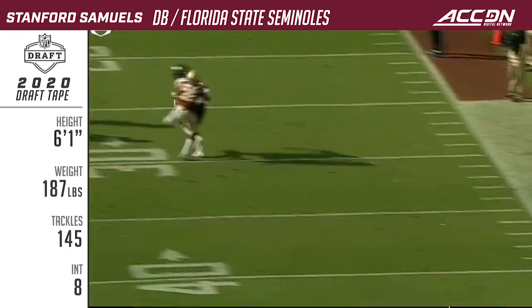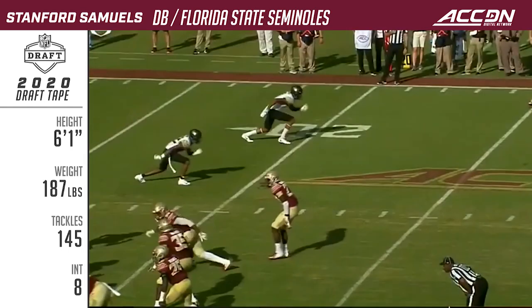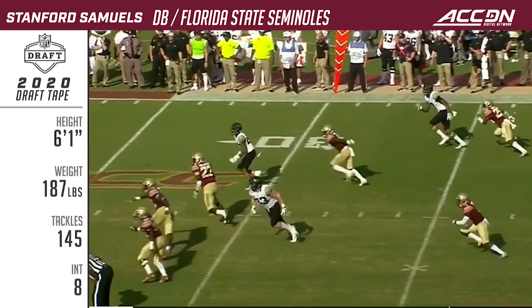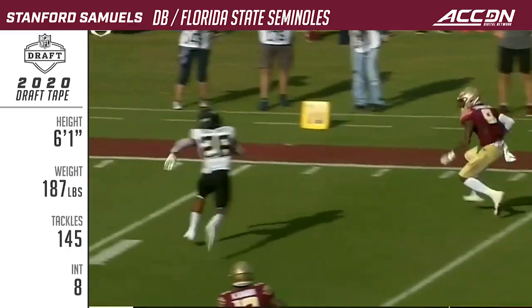Asante Samuel playing in zone, eyes on the quarterback, breaks on the ball, it goes up in the air, and Samuels with the pick. I just love how this kid plays in zone with eyes on the quarterback. What a great break on the ball.